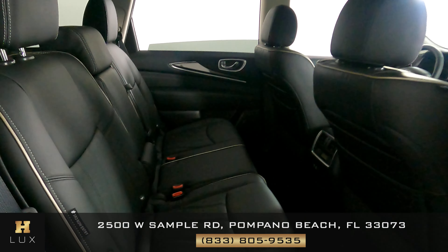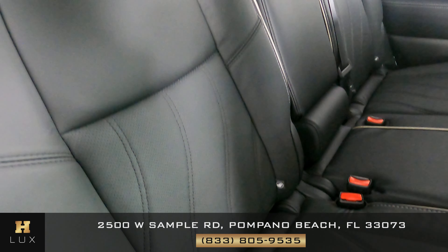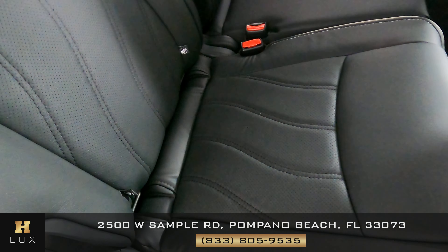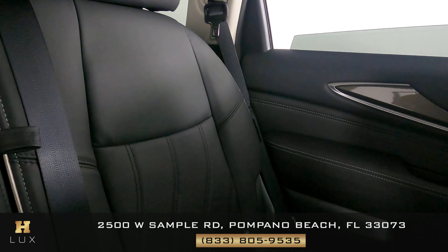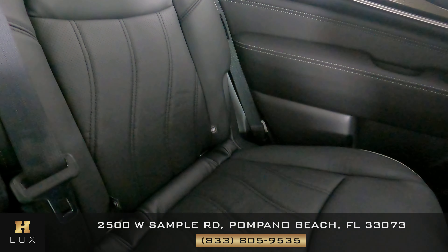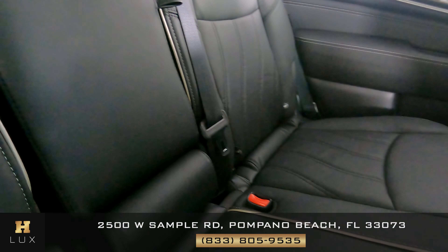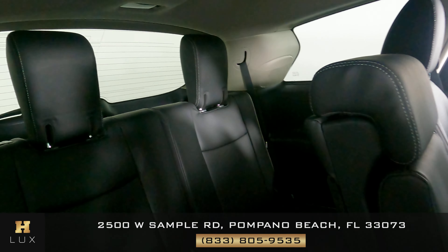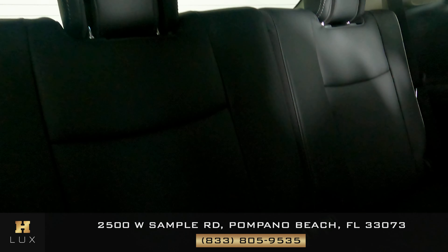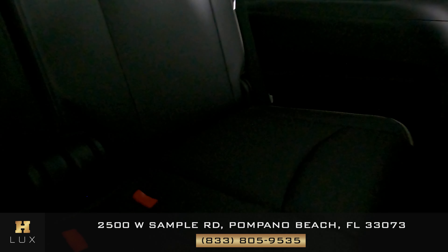Now we're going to have a look at the back seats, starting with the back passenger. Seat is in perfect condition — I'm not seeing any damage, no wear and tear, no rips. Behind the driver is perfect as well. The middle seat is perfect too. Now we're going to have a look at the third row seats. It's a bit dark here, but they're in perfect condition. There are no rips or anything like that.